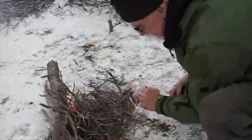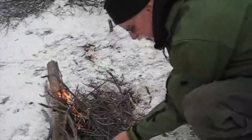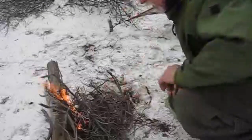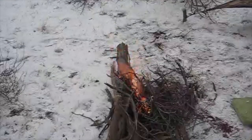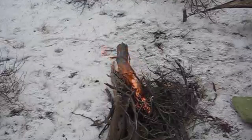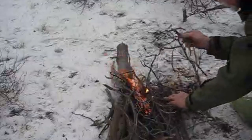Possibly the twigs aren't as dry as I thought - it's been snowing out here of course. I think I've got her now. So I'll just keep adding the twigs on here, small stuff for a while.